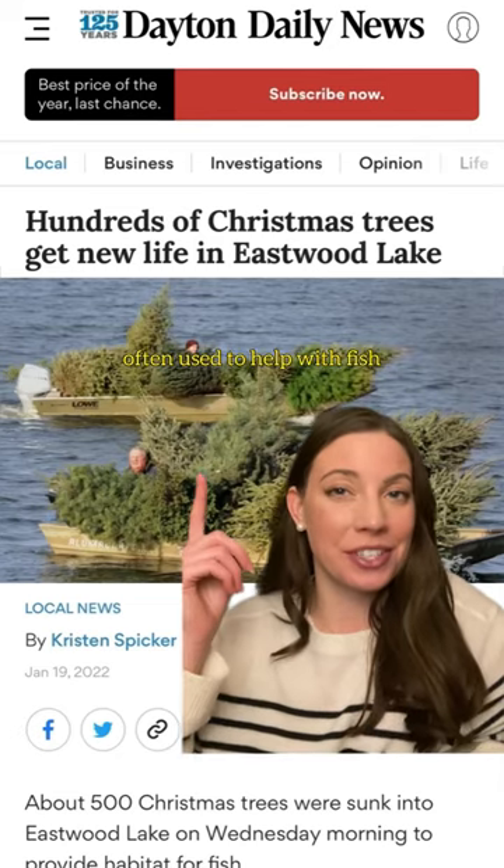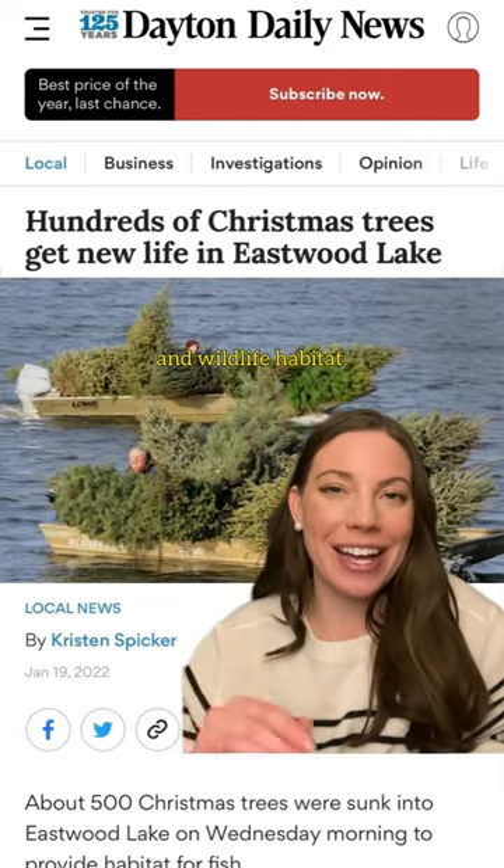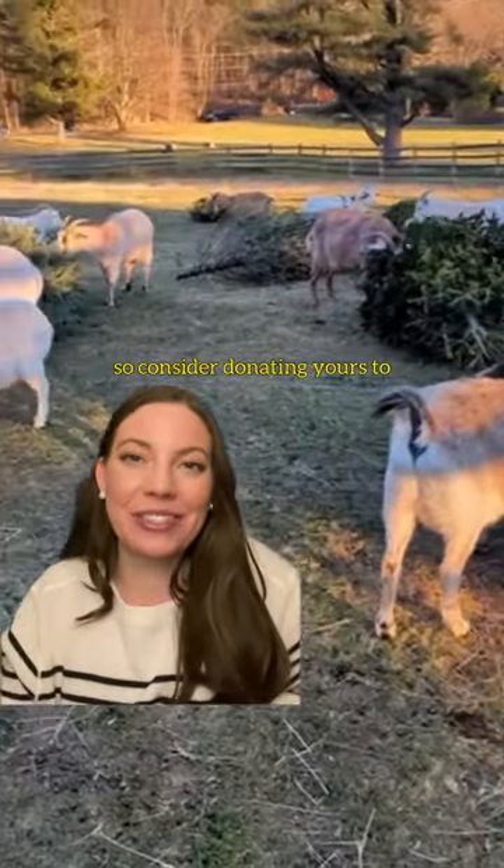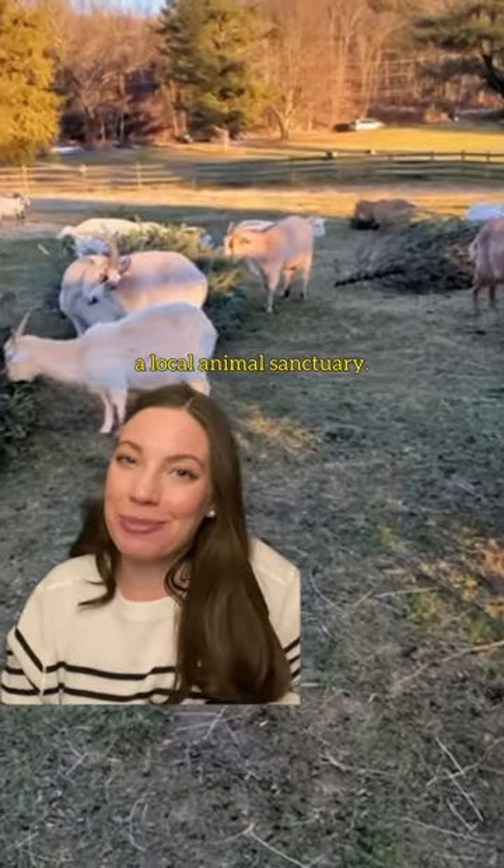If you live near a lake, they're also often used to help with fish and wildlife habitat. But my favorite and the cutest is goats. Goats love Christmas trees, so consider donating yours to a local animal sanctuary.